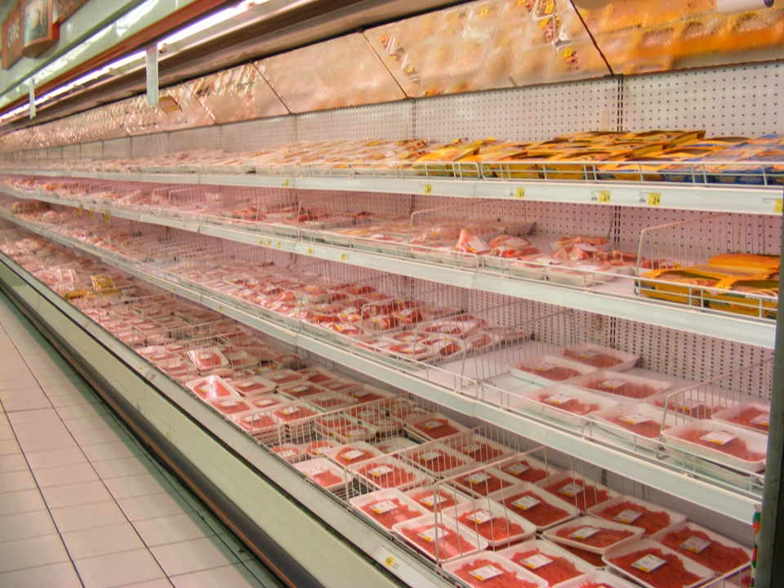Traditionally, most meat was shipped as primal cuts from the slaughterhouse to the butcher. Meat was then cut to commonly used cuts and packaged at the store, or was custom cut for consumers.